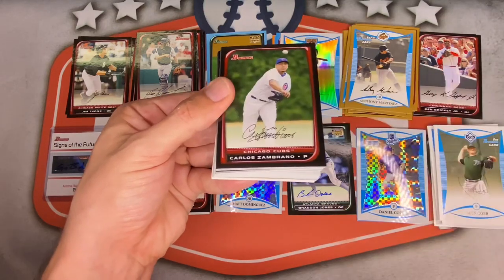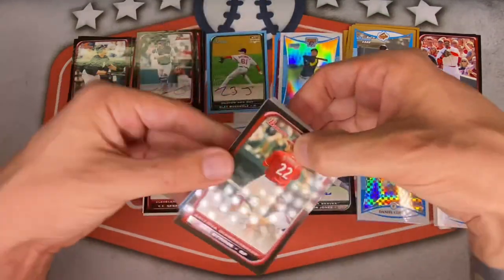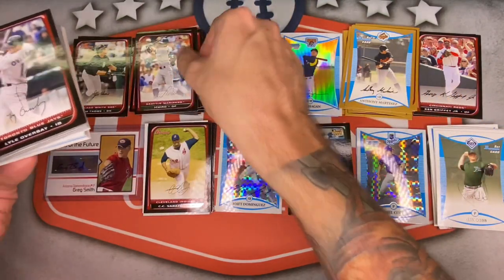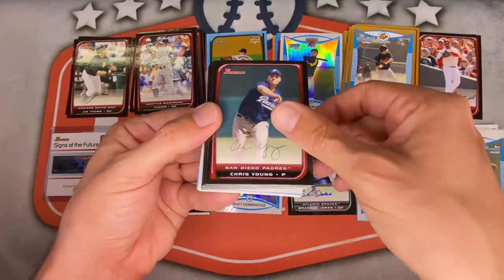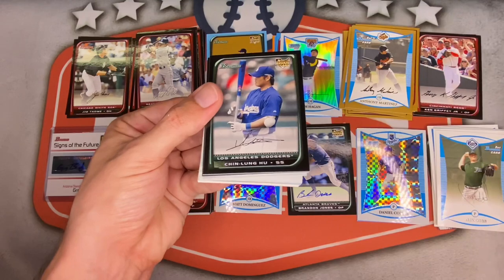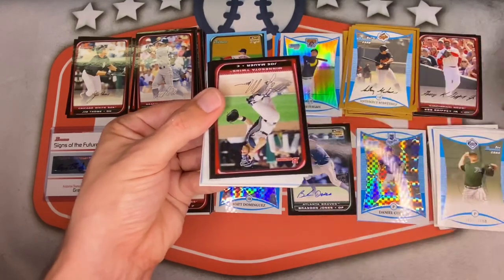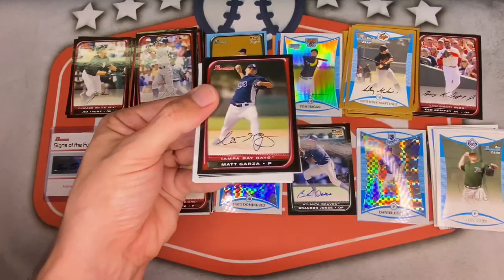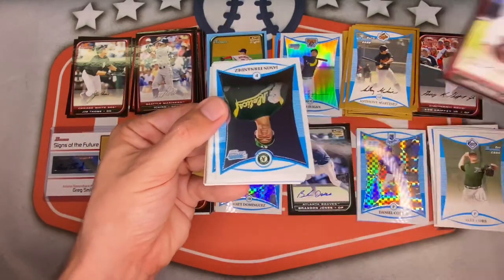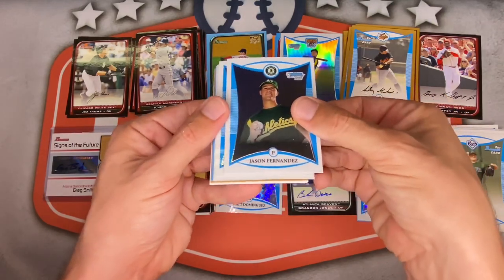Pack nine: Gil Meche starts us off for the Royals. Manny Ramirez — should be a Hall of Famer. Carlos Zambrano, Eric Byrnes, Ichiro — very nice, was waiting to see if I'd hit him. Lyle Overbay, Chris Young for the Padres, Alfonso Soriano for the Cubs. Chin-Lung Hu rookie card, John Lackey, Mike Lowell for the Red Sox, Joe Mauer, Matt Garza, Ryan Zimmerman — still playing forever — Dan Haren.